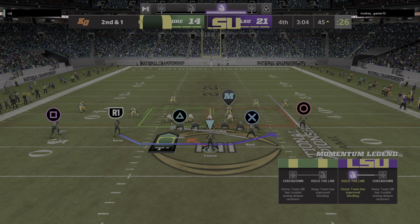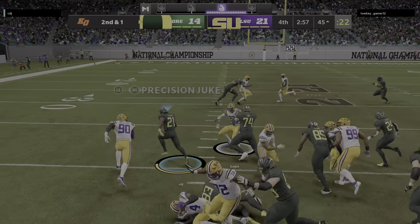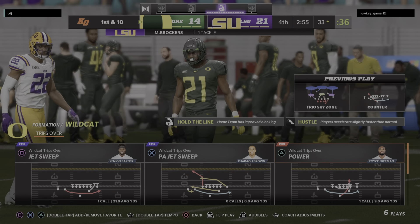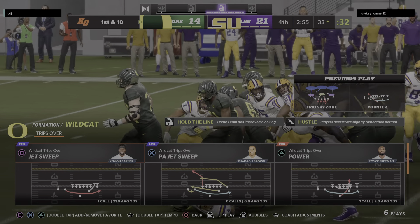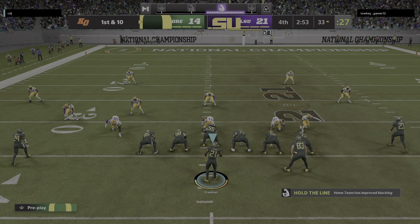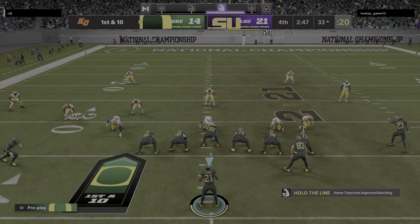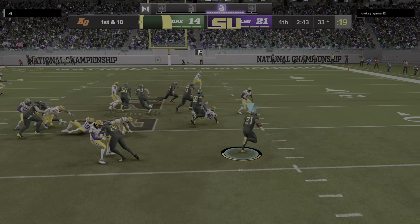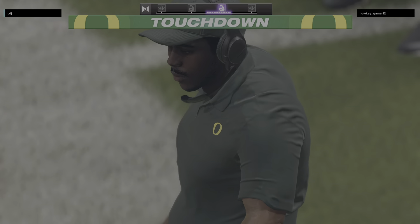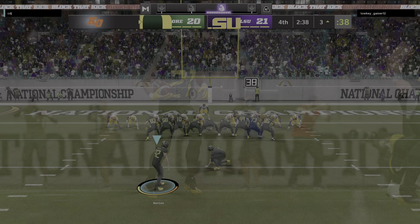He gets this inside the 35-yard line. 181 yards on the ground for him now as he has gotten better really as the night's gone on. First and 10 at the 33-yard line. The drive continues as they search for a tying touchdown. He shrugs the tackle — nice — and he'll take it into the end zone for a touchdown! Royce Freeman, 33 yards, and his guys are an extra point away from tying this thing up.